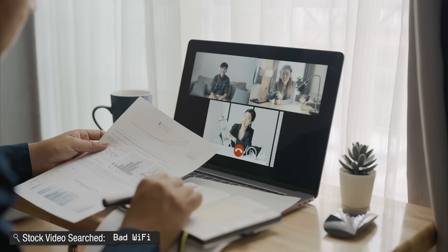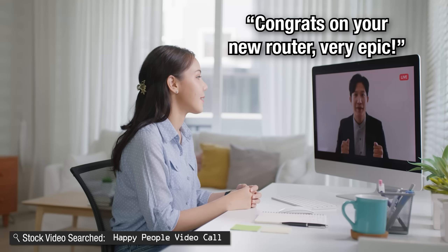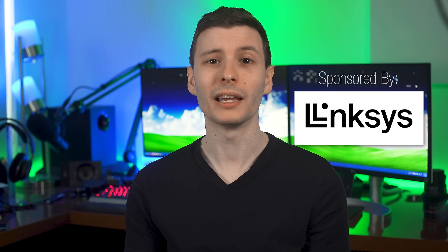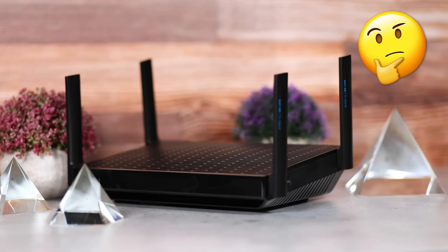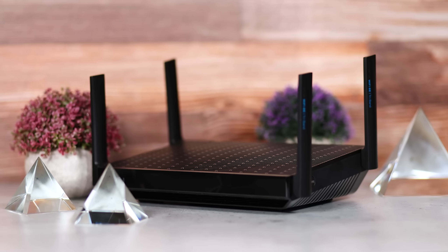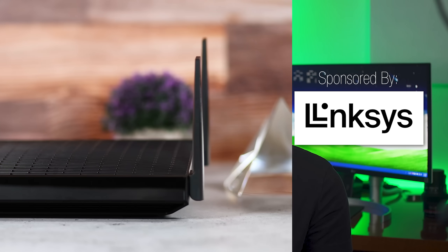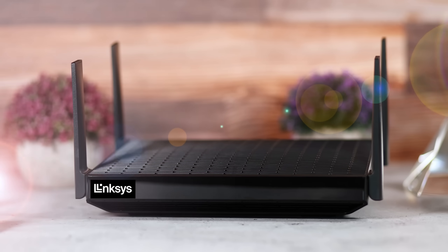Besides upgrading your computer, if you want to upgrade your WiFi connection and speed with the latest technology, upgrading your router is your best bet. Which is where today's sponsor comes in: Linksys, and their newest WiFi routers, which recently added a major new feature I'm especially excited about. Linksys also just refreshed their logo with a new one, so I'll use some super realistic special effects to add that in.